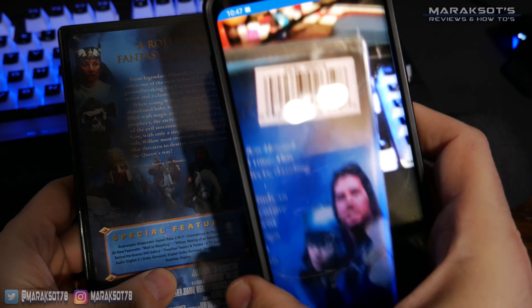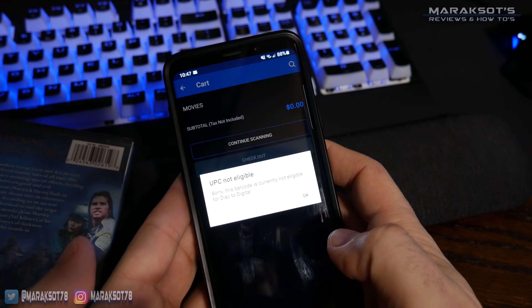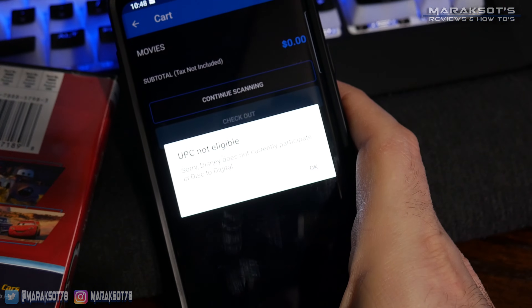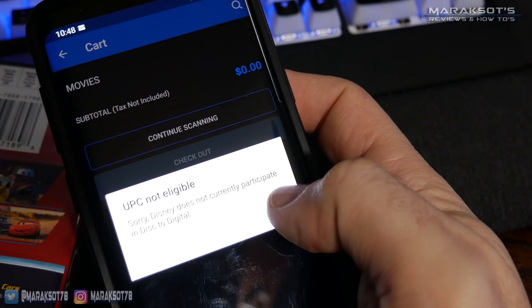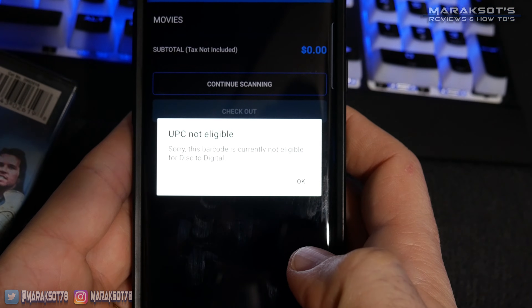Our copy of Willow came back saying it was currently ineligible for Disc to Digital. And the most disappointing notification was that Disney does not currently participate in the Disc to Digital program — and my guess is they most likely never will. I actually like that Vudu specifically names Disney rather than giving a generic 'sorry this barcode is not eligible' message — they kind of call Disney out for choosing to only sell digital copies at full price, even to customers who already own a physical copy.